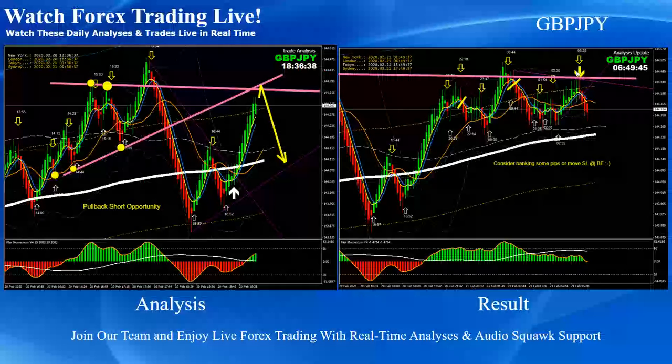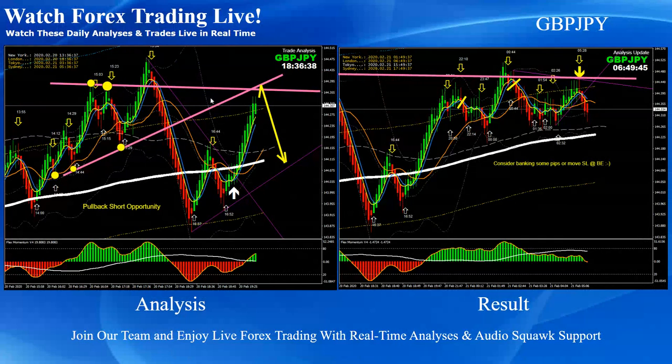Let's recap: these are the intraday analyses with live audio commentary support. As you can see on the left-hand side is the analysis, and the right side is the trade taken based on that analysis.